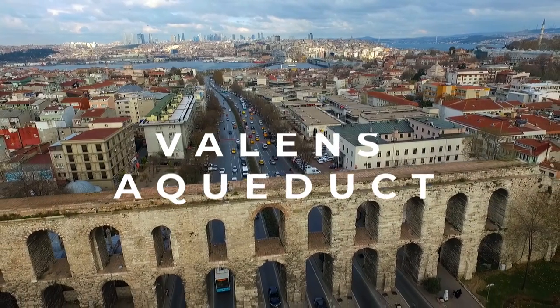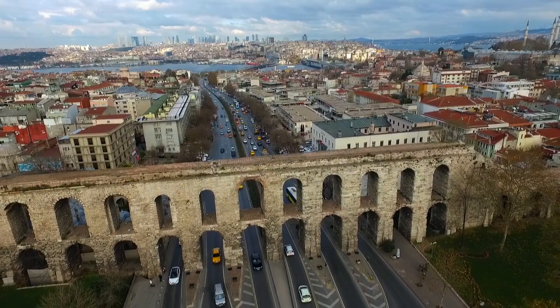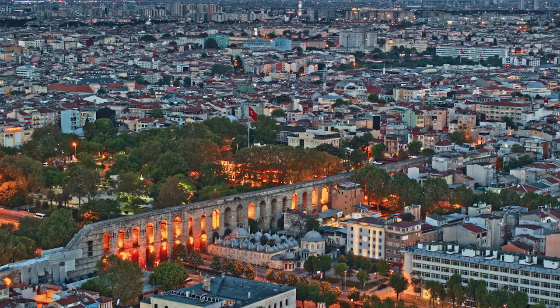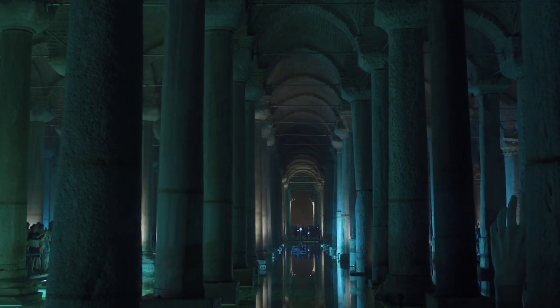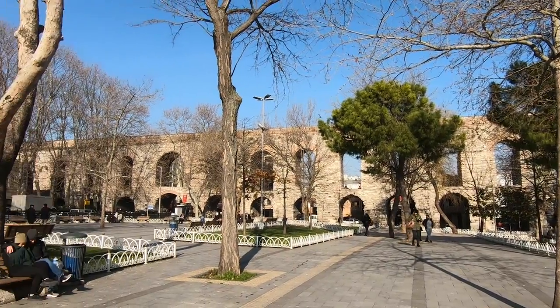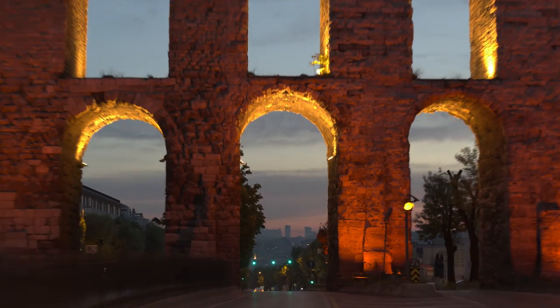This Roman aqueduct system is one of the largest structures in Istanbul. It was erected in the late 4th century AD and was used to supply water into the city through many cisterns, including the Basilica Cistern. It's located in the Fatih district in the Old Peninsula, and now one of the main boulevards of Istanbul passes under its arches.